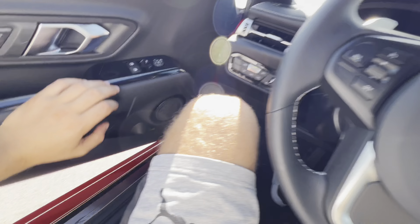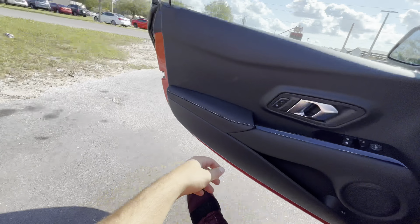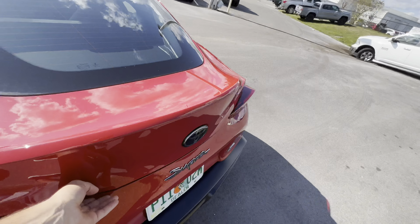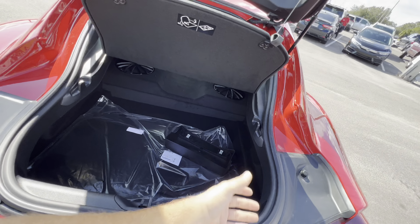Let's hop out into the cargo space. The button to open up the cargo space is right down below. The tunnel cover lifts up — pretty deep cargo space, a little bit smaller than what you get in the Camaro, but the wheel well cutouts help fit some wider objects.